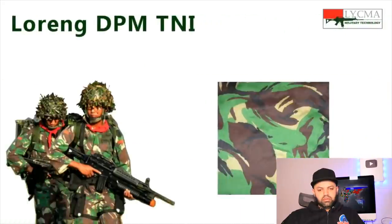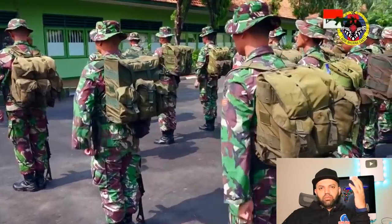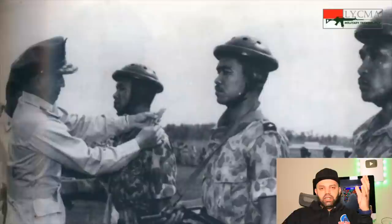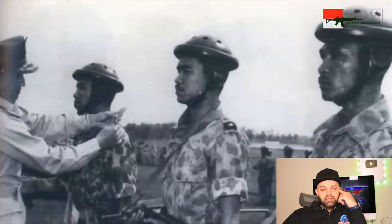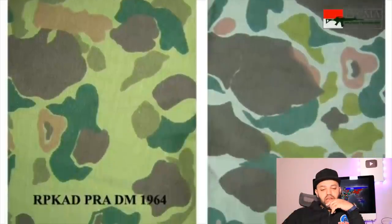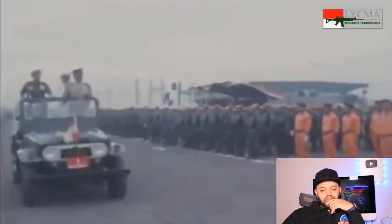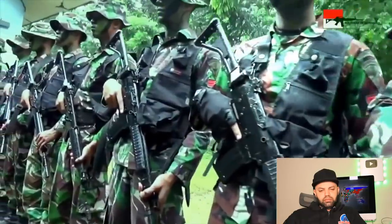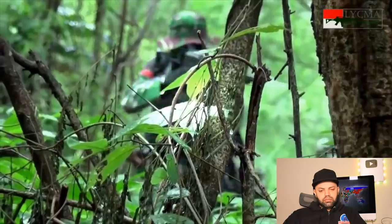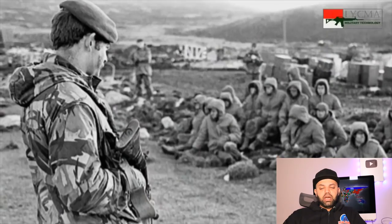There we go — this is a TNI DPM. We talked about this in many of the previous videos we've reacted to, how they have different colors. This video is going to be covering that in detail. It has changed over the years. DPM means Disruptive Pattern Material.